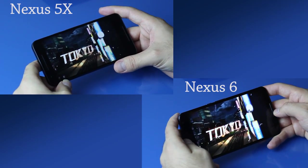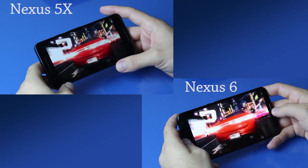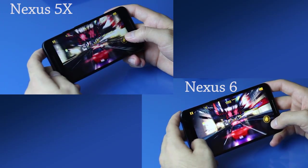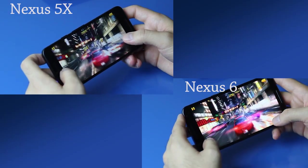Here's a side-by-side comparison of the Nexus 6 and the Nexus 5X playing Asphalt 8. Note all the dropped frames on the Nexus 6 in the bottom right corner, while the Nexus 5X is playing it much smoother — though it still does have some dropped frames.